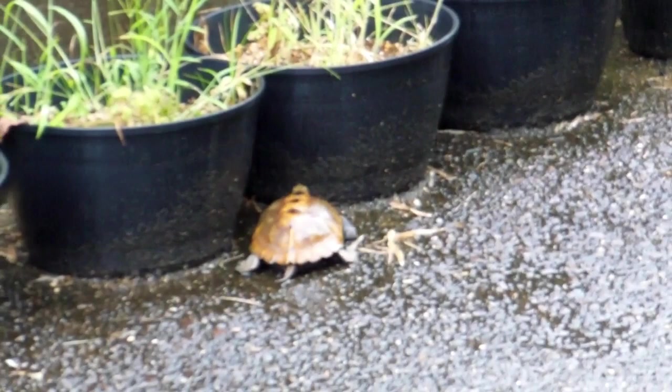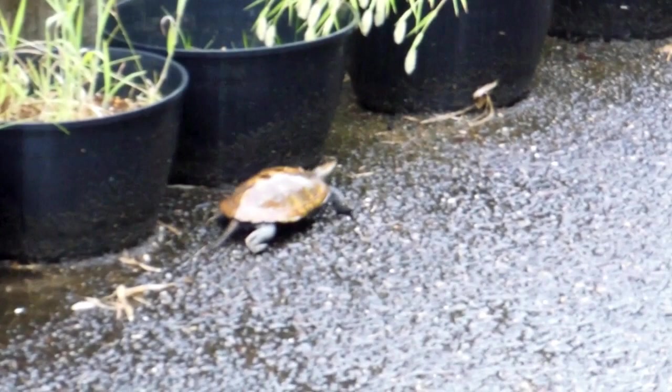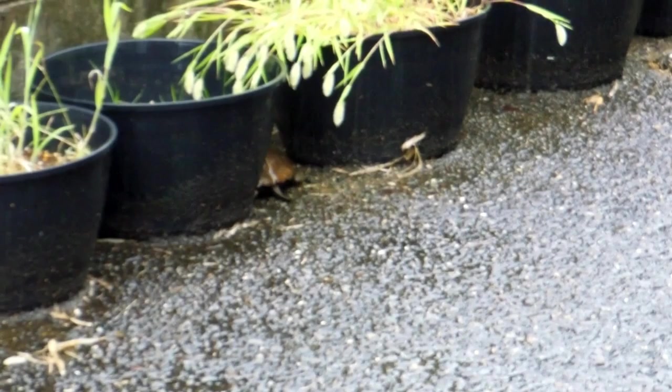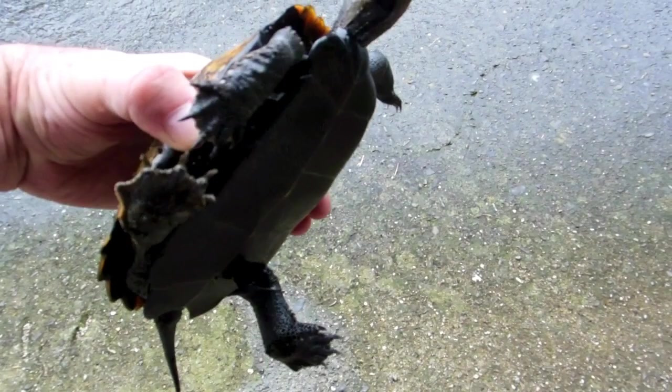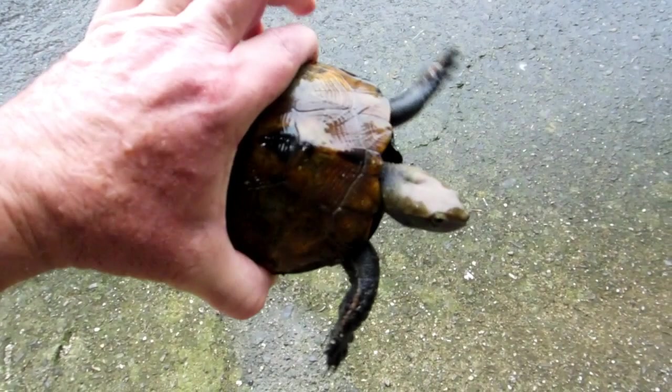We've had a few days of rain, and obviously that's given him the freedom to get moving. On a 38-degree sunny day you wouldn't imagine he'd be out crawling around the countryside. But he's come a long way — the nearest river or rice field is a reasonable distance from here. There's no real water good enough for a turtle of that size around here, not within turtle crawling distance anyway.